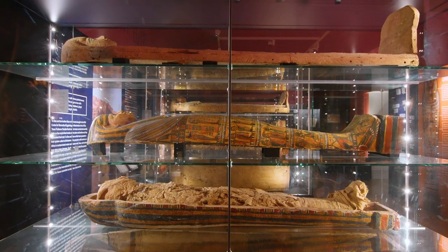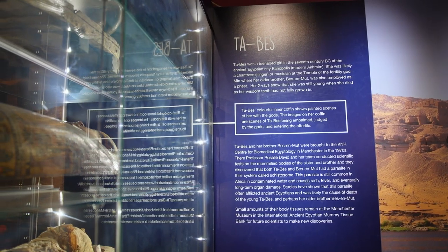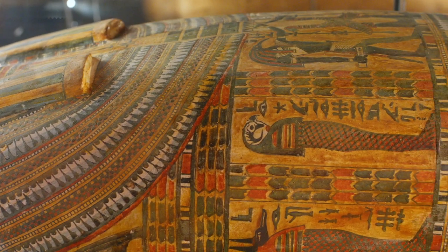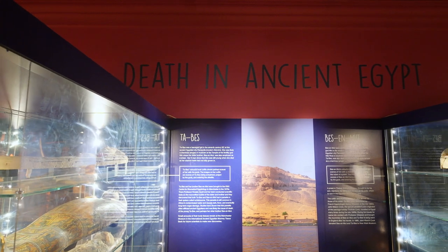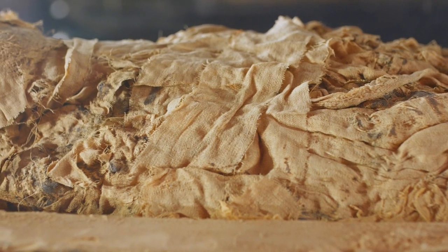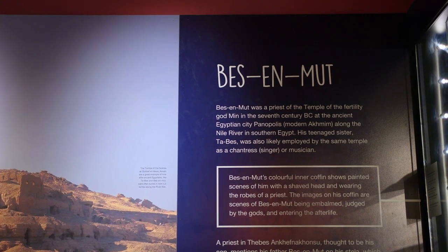Tarbes was a teenage girl in the 7th century BC, likely a musician at the Temple of the Fertility God, Min, where her older brother Bezenmut was a priest. We know she was still young as x-rays of her remains show that her wisdom teeth hadn't yet grown in. Tarbes and her brother Bezenmut were brought to the KNH Centre for Biomedical Egyptology in Manchester in the 1970s. There, along with the discovery about her wisdom teeth, it was discovered that both brother and sister had a parasite in their system, which was the likely cause of death for Tarbes and perhaps her older brother Bezenmut.